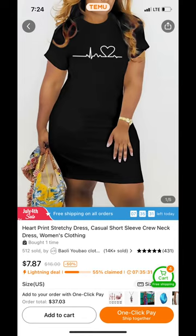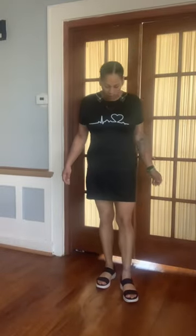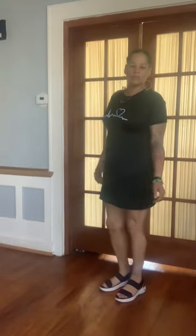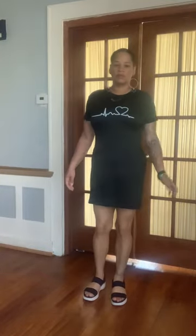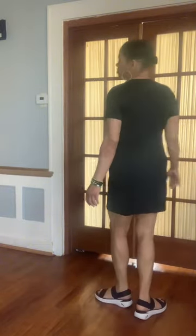This one I did order in a large. This was one of my later rounds of clothes that I got, so I know how some of these Temu clothes fit me, and I did go ahead and size down to a large instead of the usual extra large. It's cute, fun, flirty, cotton, comfortable, and durable.